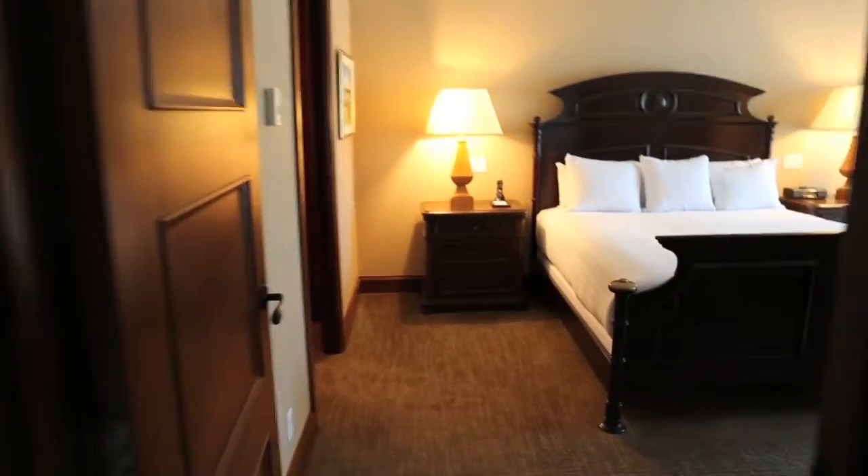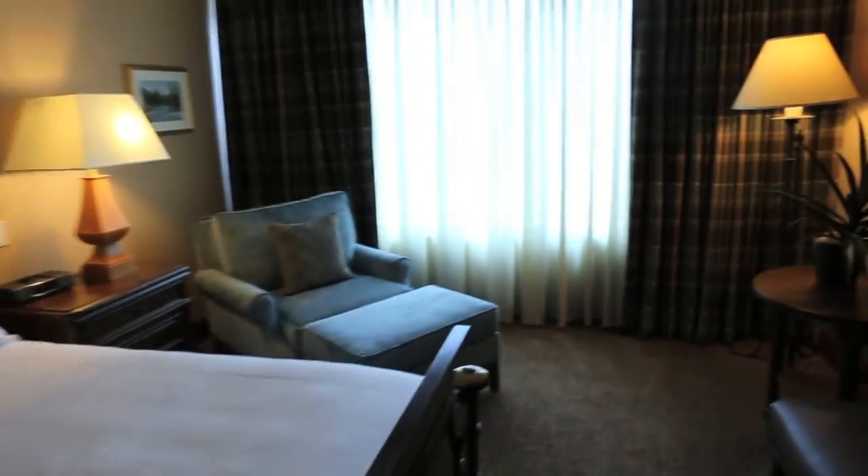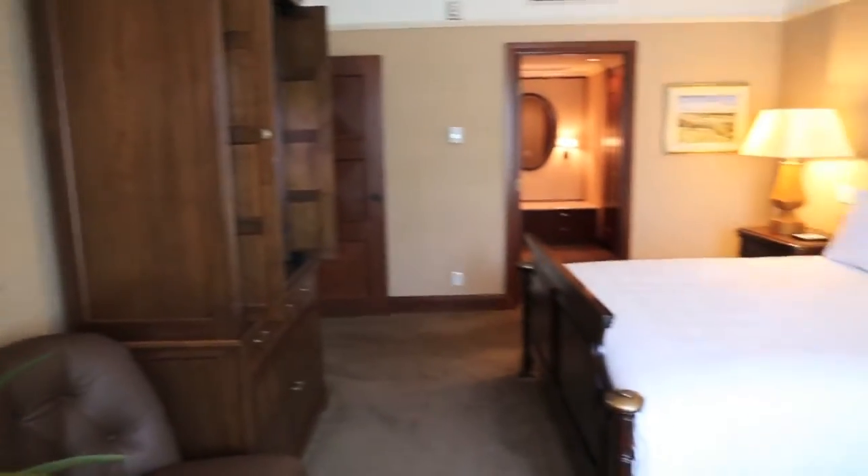From the study and into the master bedroom, we've got a big comfy bed, a lovely little lounge to sit down and read a book, a beautiful view of the Rockies, and a television.